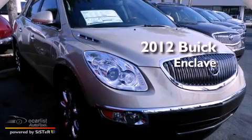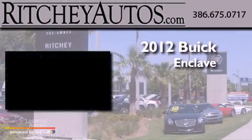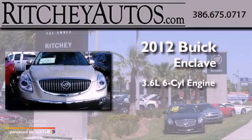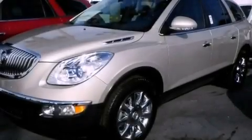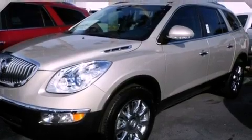This is a brand-new 2012 Buick Enclave. It has a 3.6-liter six-cylinder engine and an automatic transmission. All of the following features are included.